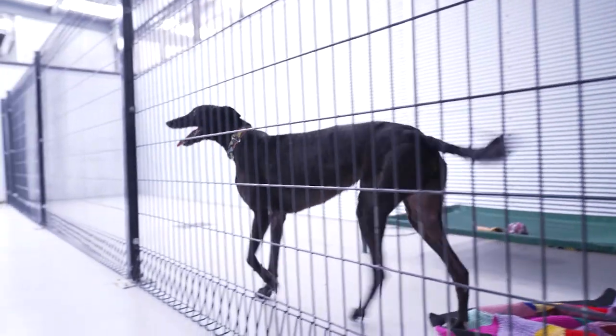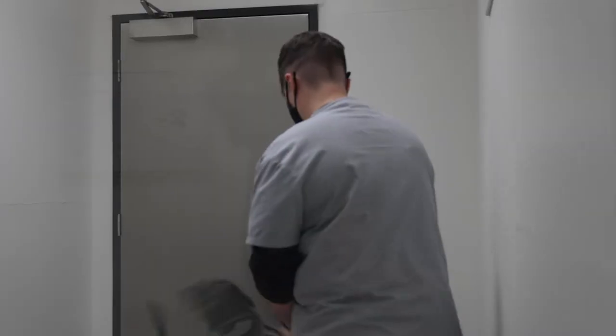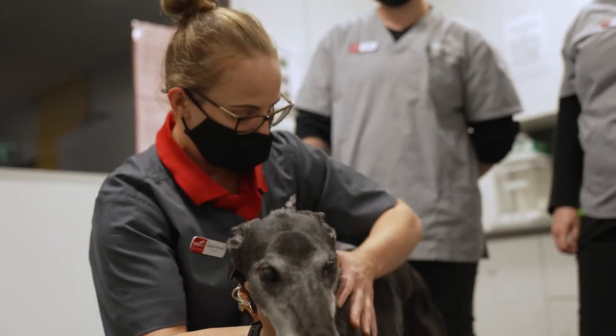We are registered, we are open to the public, we are performing surgeries and consultations, and our students have the privilege to be able to rotate and be involved in those day-to-day facets of being a veterinary nurse. So very practical, very hands-on, and they get regular exposure to the veterinary industry.